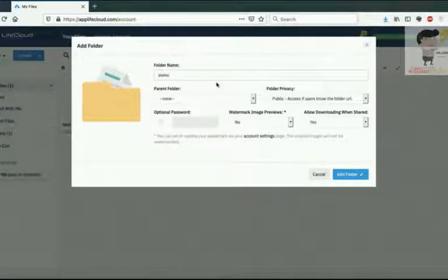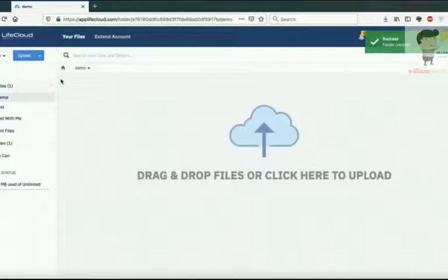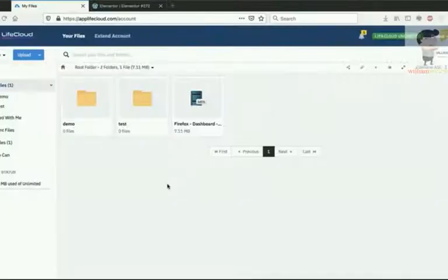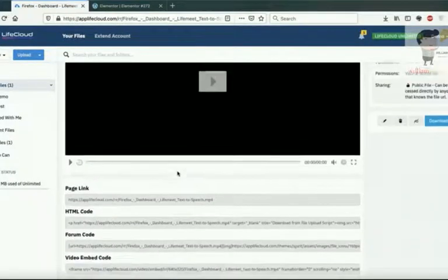I'm going to show you how to create a folder. Click the New button from the top menu, then select Folder. Give the folder a name — if it's a sub-folder you can select a parent folder. You can also give it a password for a password-protected folder, and set folder privacy: if you want the folder to be private access only, select Private. Click Add Folder. You can then edit the folder settings by clicking the settings icon.